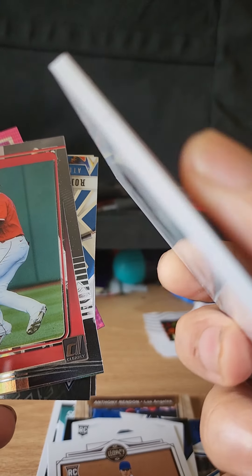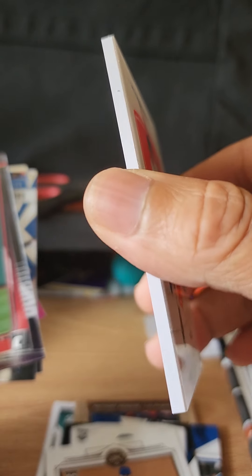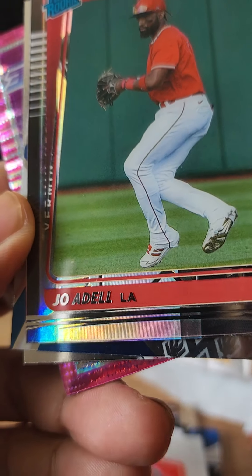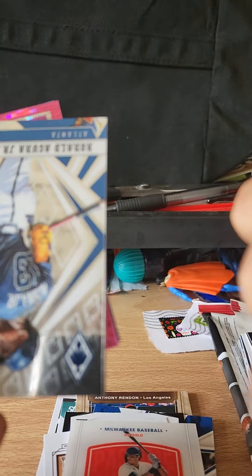Man, this Christian Yelich card is super thick — why did they make it so thick? Aye yi yi. We have... who is this? Joe Adell. Joe Adell is with the California Angels. This is a thick card also.